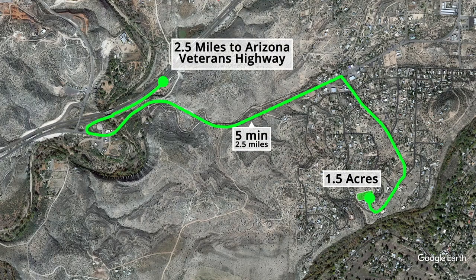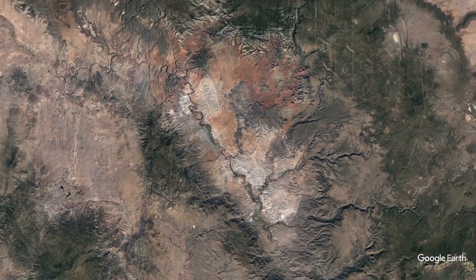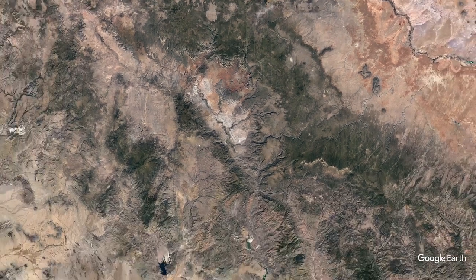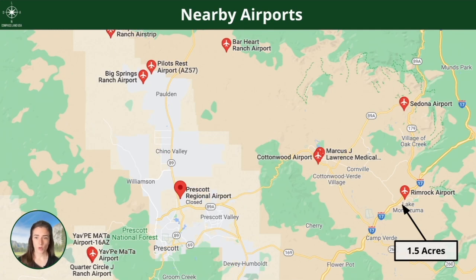To get to the nearest highway, you're looking at 2.5 miles from the property. Prescott, Prescott Valley, and Cottonwood are probably going to be your main hubs in terms of nearby cities. Flagstaff is an hour north, and Phoenix is about an hour and a half to an hour 40 minutes south. There are lots of nearby schools, especially in the Camp Verde region, which is about 10-15 minutes down the road. There are also nearby local airports.